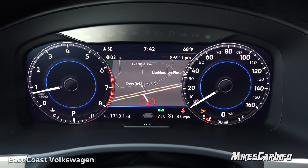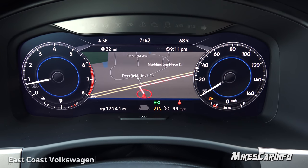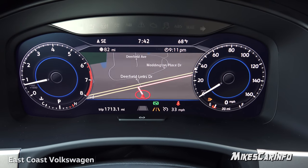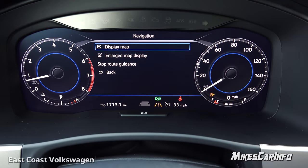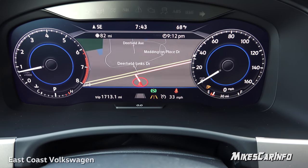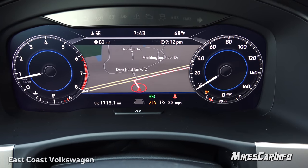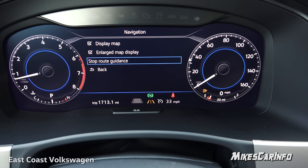Scrolling to the right again, this is your navigation screen. It can expand the navigation map to be larger and shrink the gauge dials — one of the best things about a complete digital dash is that it can adapt to whatever screen you're viewing. Right now it's showing night mode on the navigation since it's getting dark, but daytime will have a brighter background. You can go into your navigation settings by pushing the down arrow — 'enlarge display map' — and turn that feature off to go back to a smaller map if you prefer. You can also stop the guidance right here on the steering wheel whenever needed.